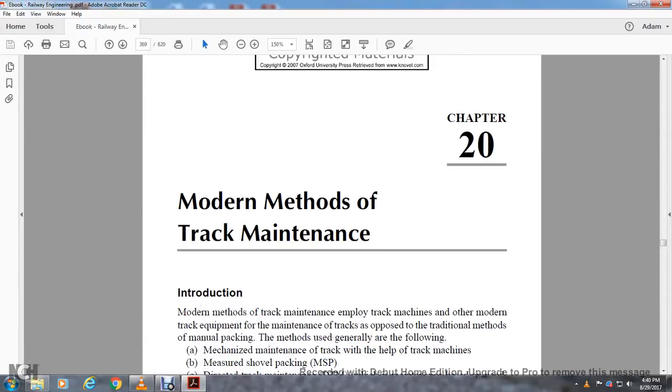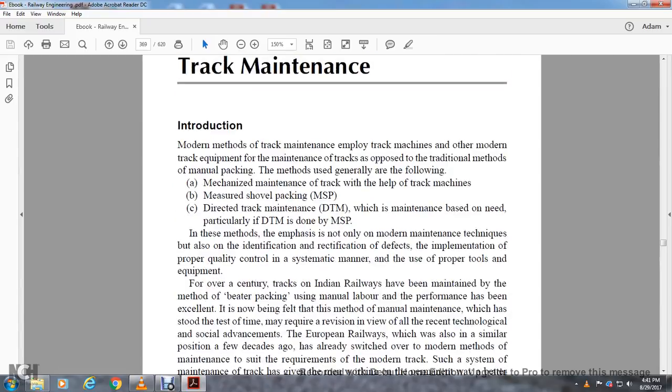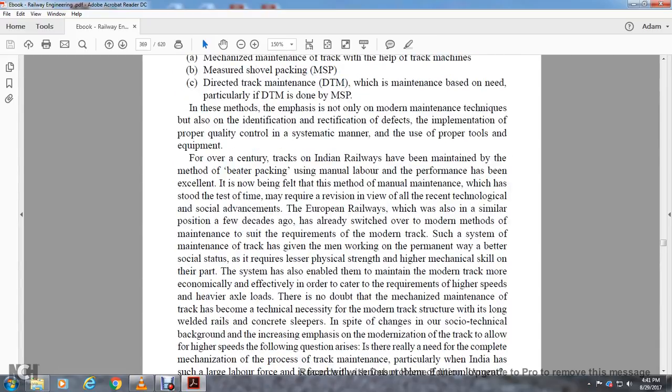Chapter 20: Modern Methods of Track Maintenance. Introduction to modern methods of track maintenance employing track machines and other modern equipment. The maintenance of tracks, above the traditional manual packing, uses the following methods: mechanized maintenance of the track using track machines, measured shovel packing, and directed track maintenance, which is need-based maintenance. The emphasis is on not only the order of modern maintenance techniques but also identification and rectification of defects, implementation of proper quality control, and systematic use of proper tools and equipment.